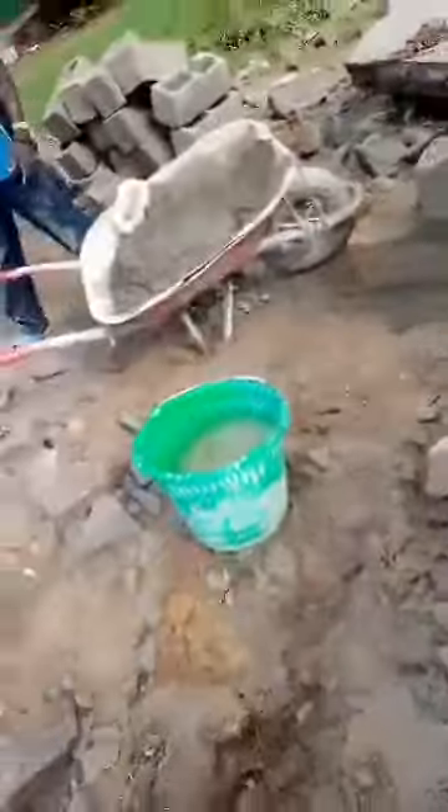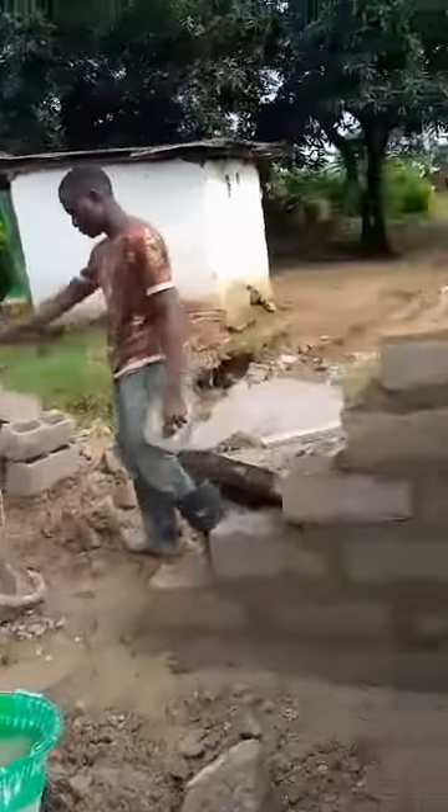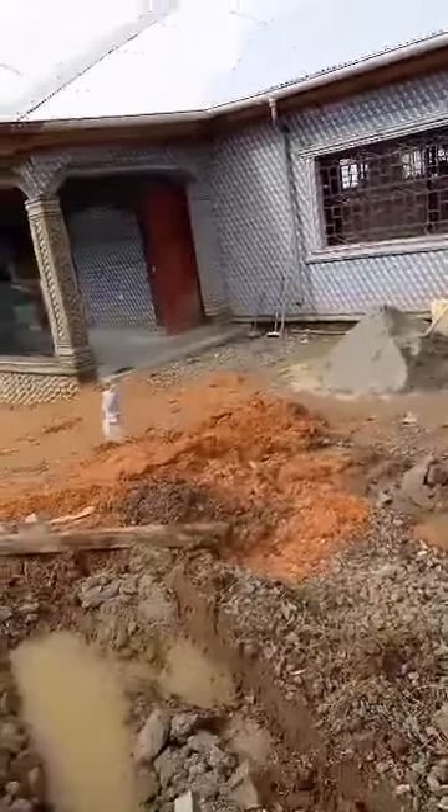Good morning. We are trying to cover this place here today — you can see this is the place we are trying to cover up.